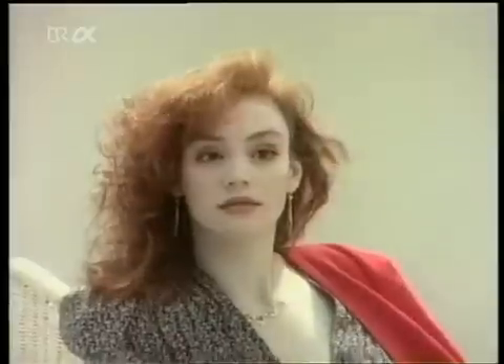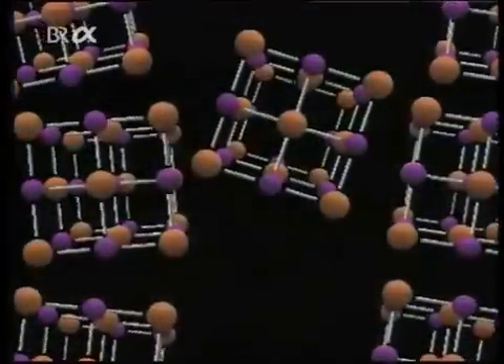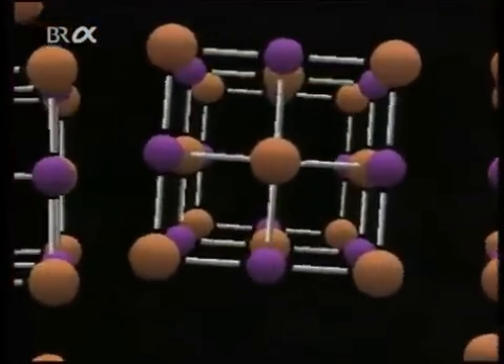Its secret lies in the microcosm of the atom, and it works, in the case of black and white photography, like this. A light-sensitive emulsion of silver bromide suspended in gelatin is coated onto a plastic or paper base. The silver and bromine ions form a regular crystal lattice in which a few positively charged, free-moving silver ions are always present.